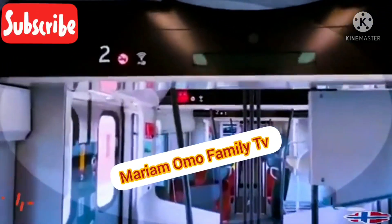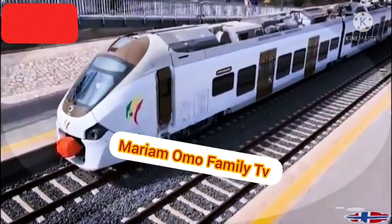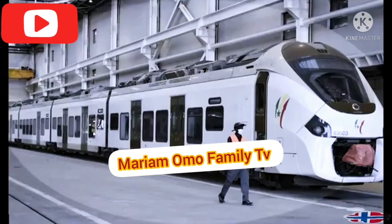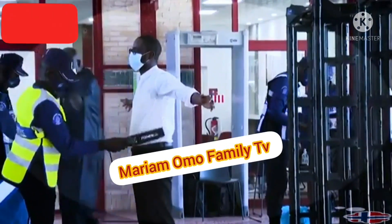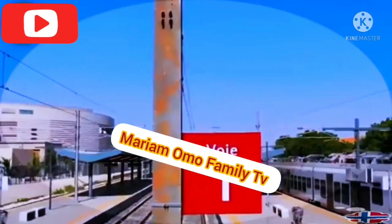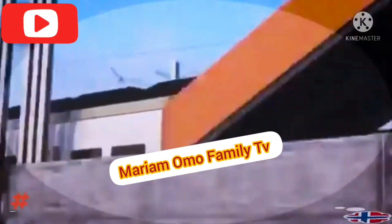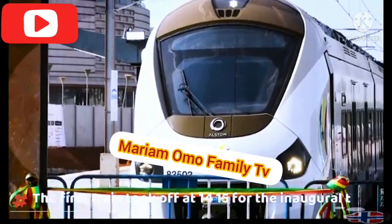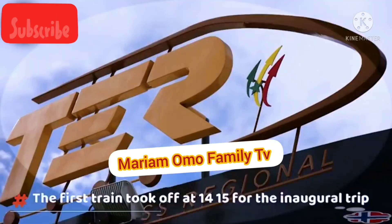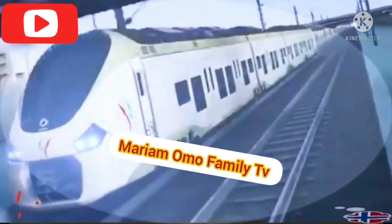Senegal has entered a new era of mass transport after Monday's launch by President Macky Sall of an express train with a 115,000 passenger capacity per day that will ease the country's transportation challenges. December 27, 2021 was a great groundbreaking day for Senegal. Never since its independence has the country overseen a railway project to its natural completion. For President Sall, the regional express train carries the ambition of progress, well-being and modernity for his country.